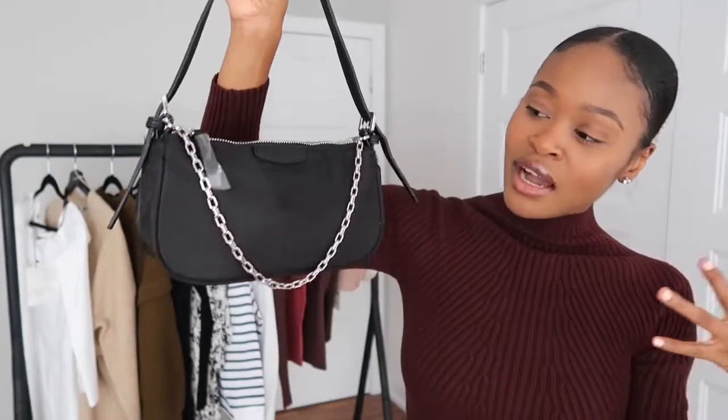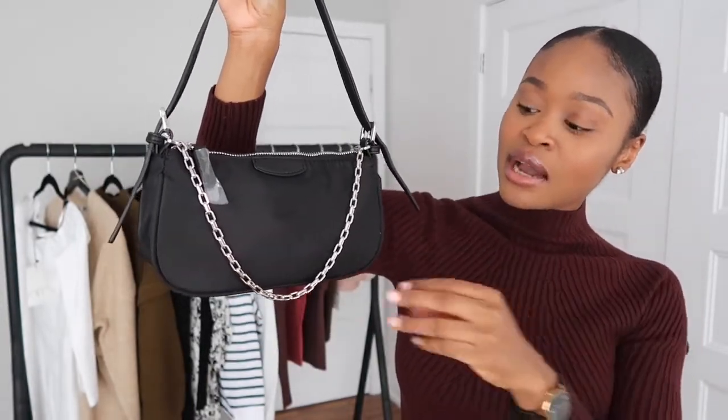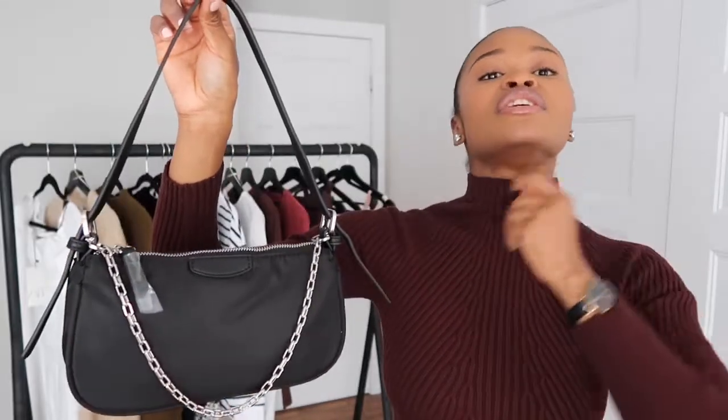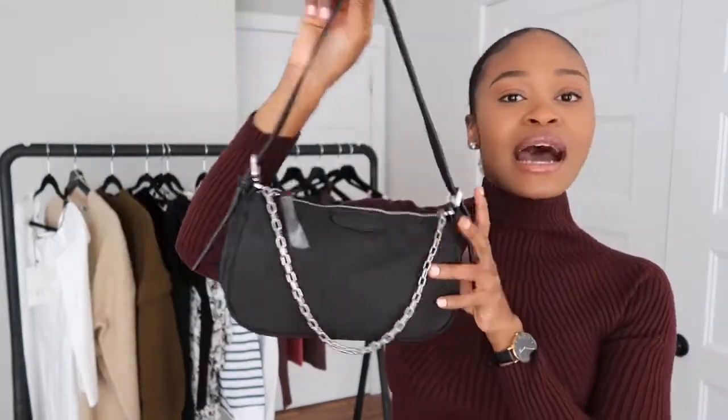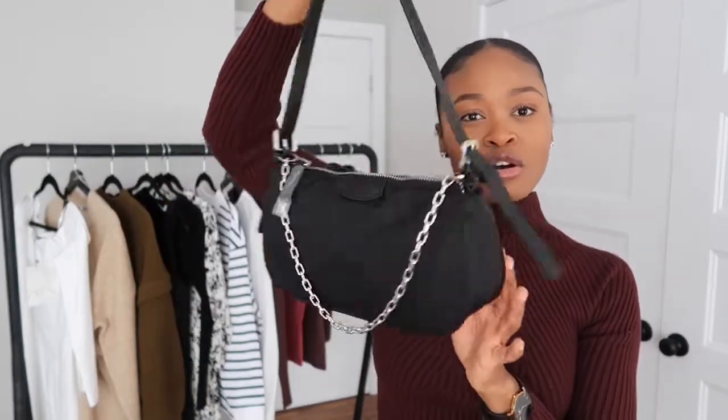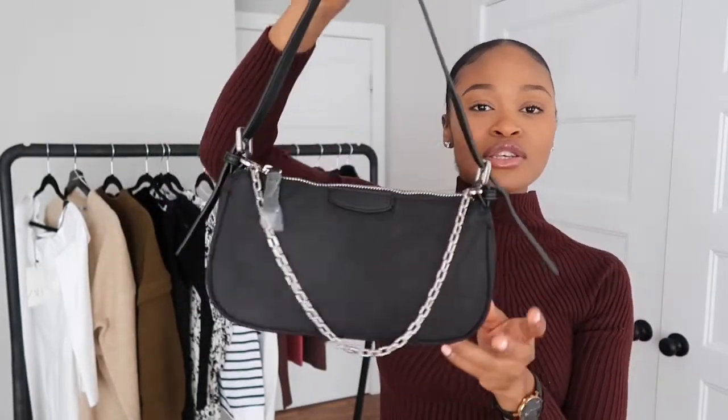So if I want to keep this, I think I will remove the chain, otherwise I might just have to return it to the store. But yeah, I think this bag will look so much better without the chain. Overall I like it, it's cute.